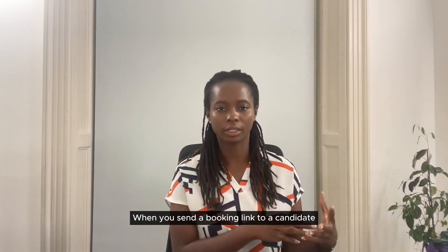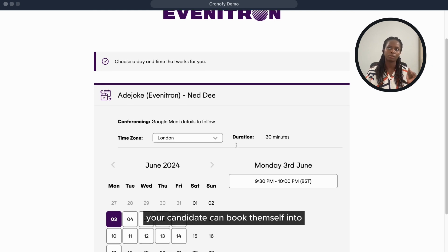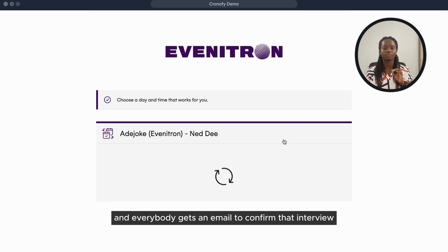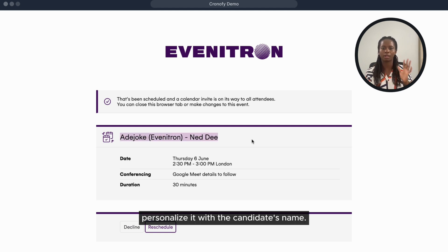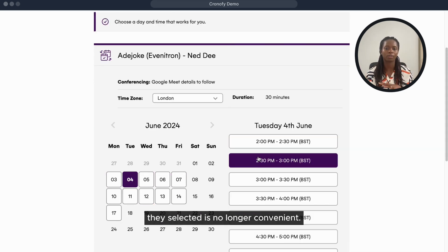When you send a booking link to a candidate, they're routed to a booking page like this. From this booking page, your candidates can book themselves into any type of interview you set up, and everybody gets an email to confirm that interview in their calendars. You can customize this page by adding your logo and personalizing it with the candidate's name. Candidates can also use this page to reschedule if the initial time they selected is no longer convenient.